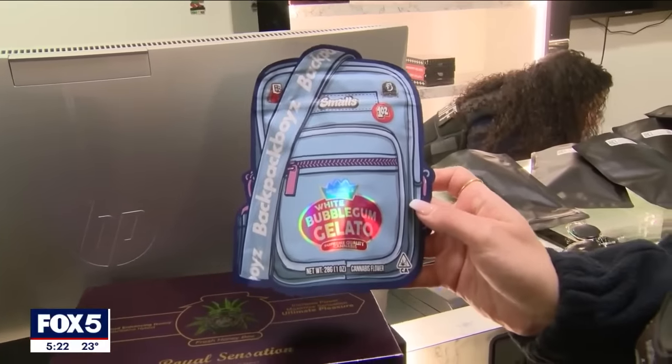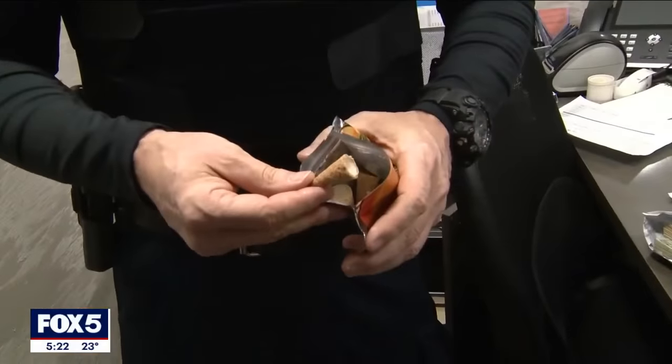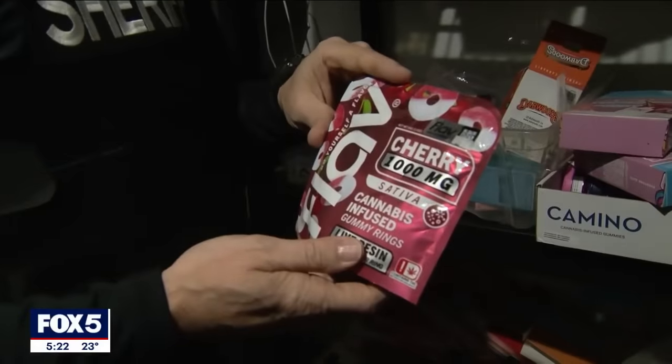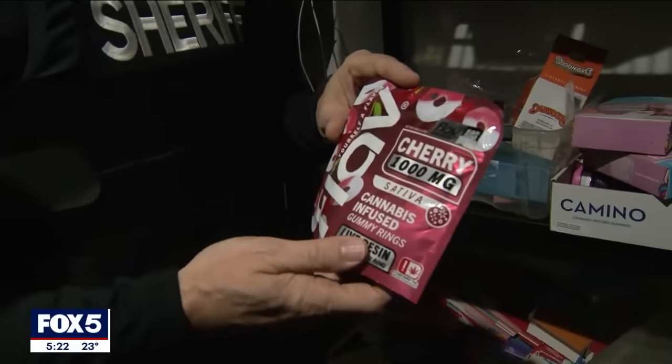Backpack Boys — not just through their packaging, but also the product itself. These, for instance, are miniature ice cream cones. If a child ever found this, they wouldn't think twice about eating it. One of these can get someone significantly high. What it would do to a child could cripple them.